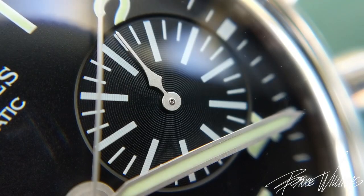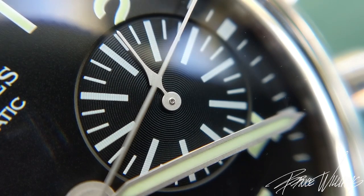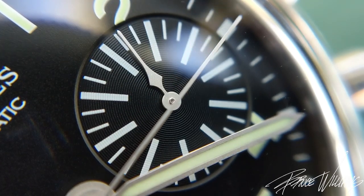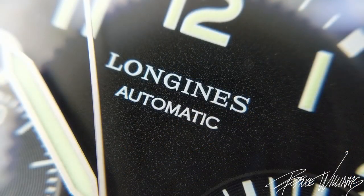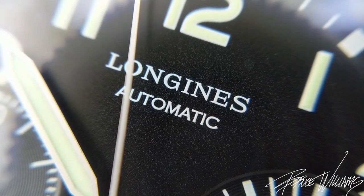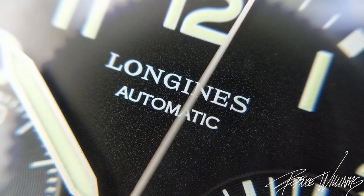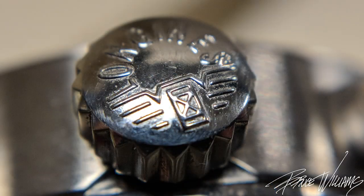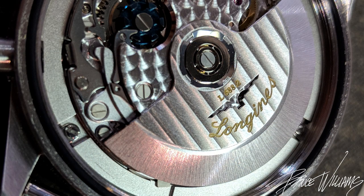One thing that's a little interesting is Longines is known for their winged hourglass logo — it's the oldest registered trademark logo from any watch brand — and it's actually not found on the dial, as you can see here. There is kind of a version of it on the signed crown, but it's shortened to fit on there and doesn't quite look as good. The only place it's really found is cut out in the rotor in the movement, so I think that's actually kind of an interesting point.